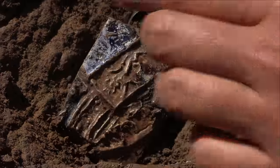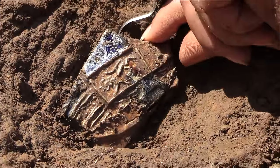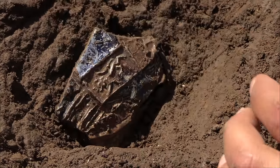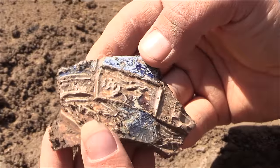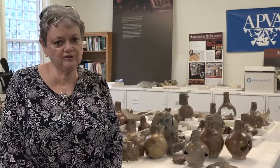We're working on our minimum number count of the vessels. We have well over 100 represented to date, but I am certain that many more will be recovered in the future.